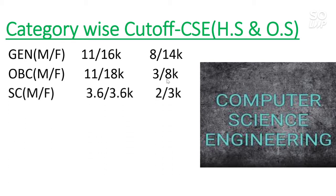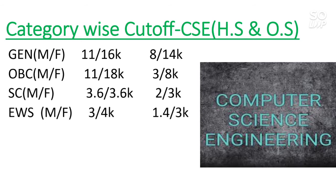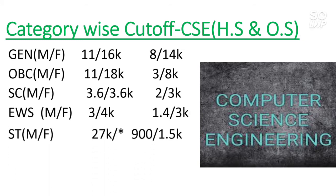For SC in CS: home state is 3,600 for both male and female; other state is 2,000 and 3,000. For EWS: home state is 3,000 and 4,000; other state is 1,400 and 3,000. For ST: home state is 27,000 — there is no female reservation for home state. For other state, it is 900 for male and 1,500 for female.